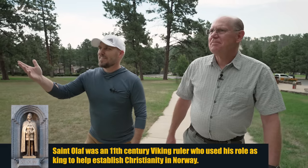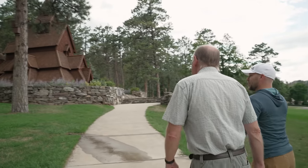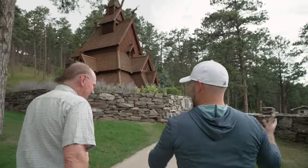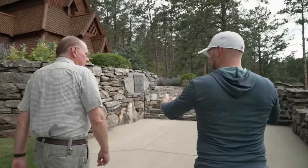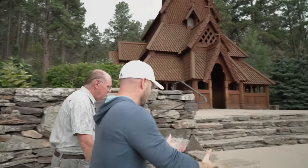At one time there were probably over 1,000 stave churches built, because they were the first style of architecture built by the former Vikings when they became Christians. They just did what came naturally and built in their old style, adapting it to the new religion that St. Olaf brought over. Would buildings in this style, before St. Olaf and the Christianization of the Norse, have been dedicated to Odin, Freya, Thor? Could have very possibly been. In fact, they think a lot of them might have been built right over old pagan temple sites.